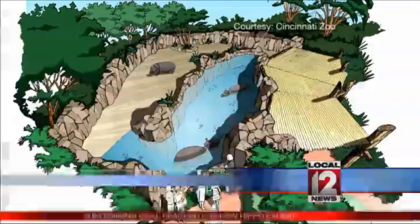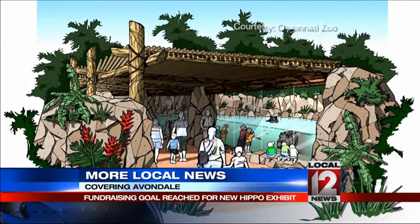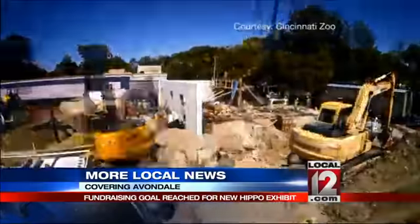The Cincinnati Zoo reaches a $7 million fundraising goal to create a hippopotamus habitat in its Africa exhibit. Two Nile hippos will be on display at the zoo beginning next summer, after a nearly 20-year absence.